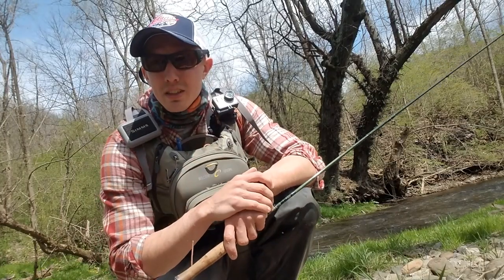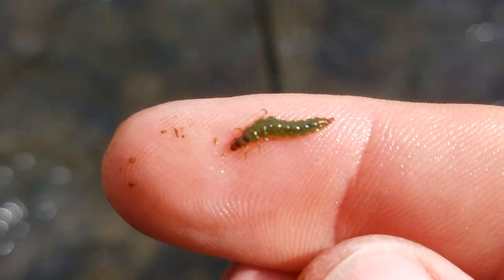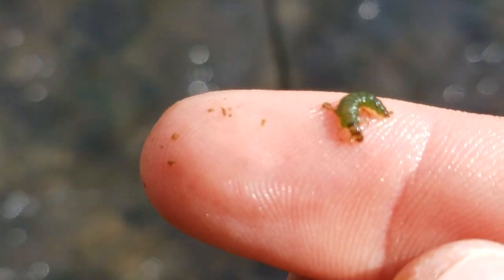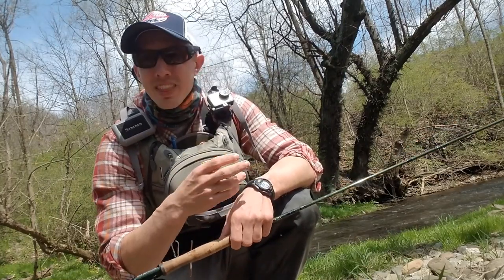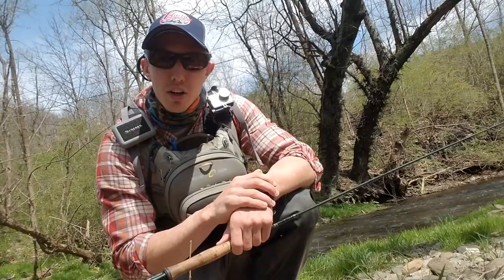One of the neat things about Granum caddises is right before they are ready to emerge, they take on a more vibrant color, going from that green we normally see in the caddis larvae stage to a chartreuse — a really bright green — before they emerge, shed their skin, and become that dark caddis we're used to seeing on top of the water.